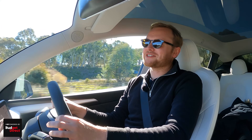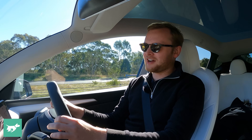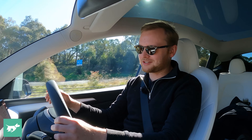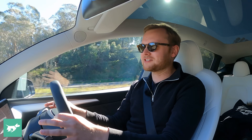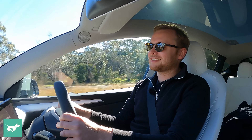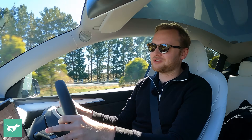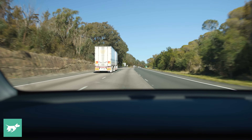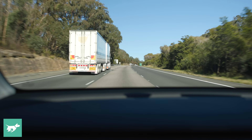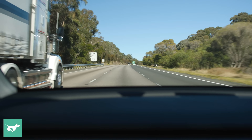Slightly surprisingly, this range test is actually turning into something a little bit exciting. Eddie, one of our snappers, and I kind of left the Chasing Cars office in Sydney this morning thinking we'd get to Goulburn, go a bit further, drive around in circles, basically exhaust the battery and have a nice day out. But in actual fact, we're running it a bit tighter than we thought. We've got 10% of battery left — about 6 kilowatt hours usable — with another 38 kilometers to go to the superchargers at Goulburn. To just make it, to scrape into the superchargers, we had to average 18.5 kilowatt hours per 100 kilometers. And we're doing 18.3.